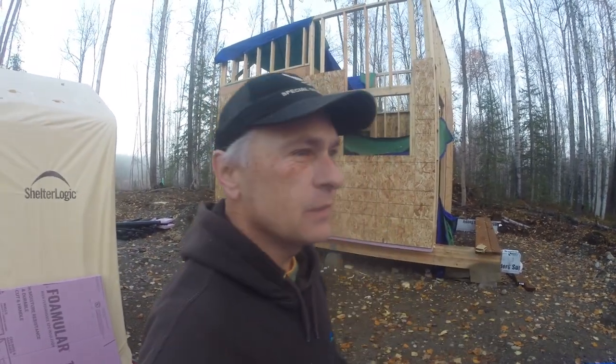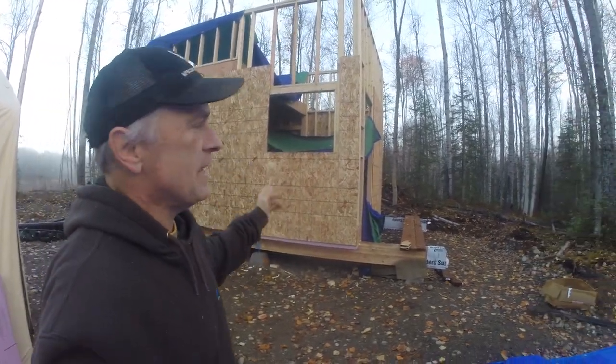Welcome back to the homestead everyone. In this video we're going to continue building my little cabin. I'm gonna need some place to live this winter — it's already October 1st today and it's in the mid-30s this morning.